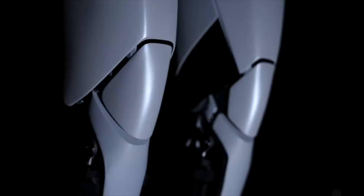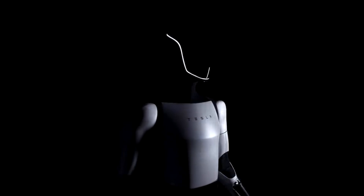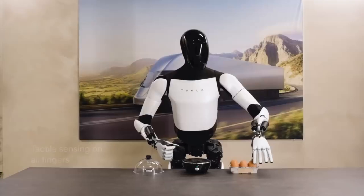I love the Tesla bot. Optimus is by far one of the most advanced robots out there. Tesla has a huge priority for Optimus to have some of the best and most innovative fingers out there.